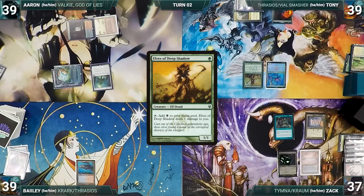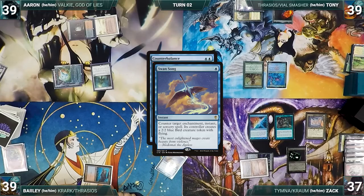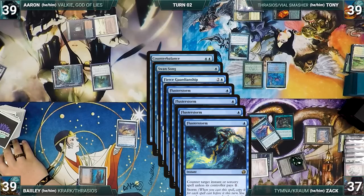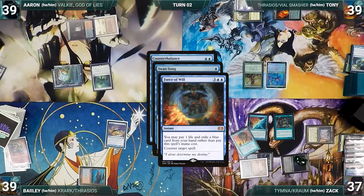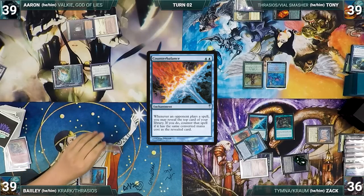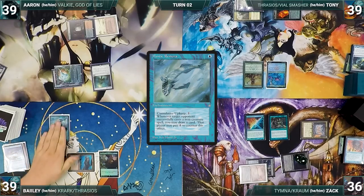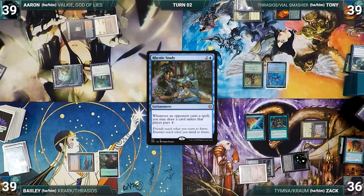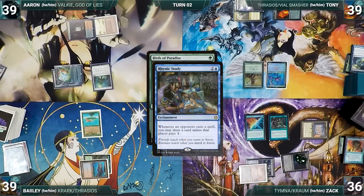During his upkeep, Zack wins his Mana Crypt roll. He draws, plays a Morphic Pool, and casts Counterbalance. In response, Bayley casts Swansong and Zack draws from Rhystic. In response, Zack casts Fierce Guardianship targeting Swansong. In response, Tony casts Flusterstorm with all copies targeting Fierce Guardianship — Flusterstorm counters Fierce. With Swansong still on the stack, Zack casts Force of Will for its alternate cost, exiling Thassa's Oracle and paying one life. Swansong is countered and Counterbalance resolves. Bayley then casts Mystic Remora, which Counterbalance counters by revealing an Esper Sentinel. Birds of Paradise resolves after Counterbalance reveals a Talisman of Creativity.